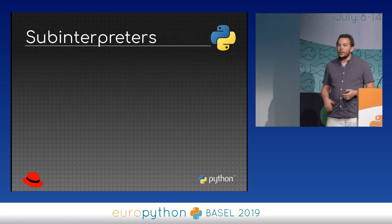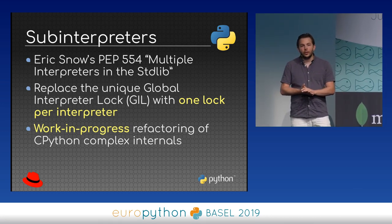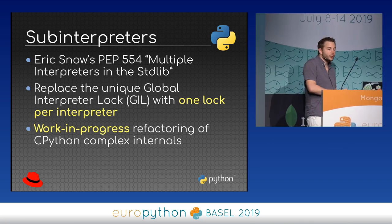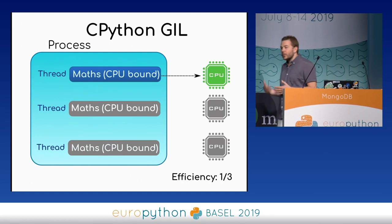Another project to make Python faster is sub-interpreters — Eric Snow's idea to add support for multiple interpreters in the standard library. We already support sub-interpreters, but the API is currently hidden in the C language. This PEP wants to make them accessible from Python. The main motivation is to have not a single Global Interpreter Lock, but one lock per interpreter, enabling all interpreters to run in parallel. This is a work in progress, as a lot of code needs to be refactored.